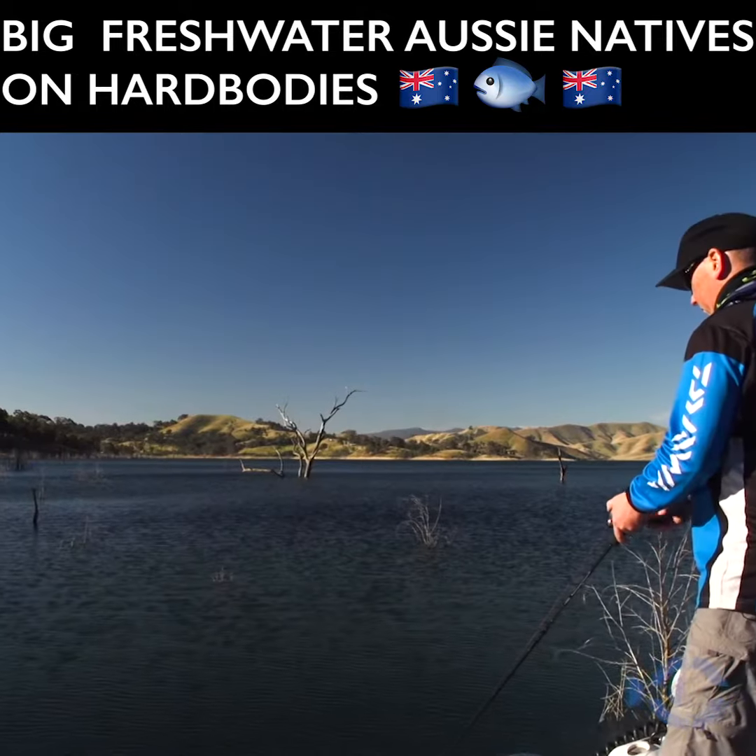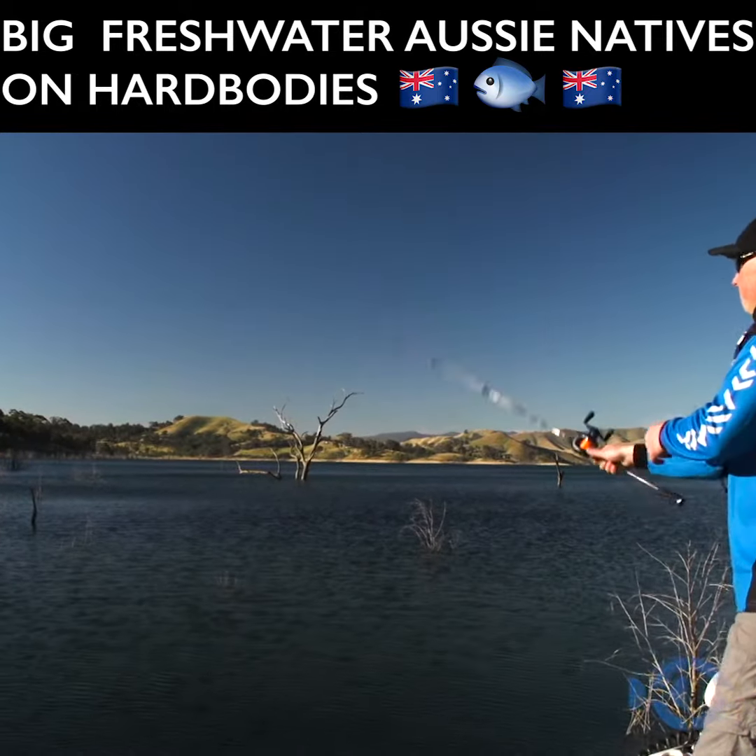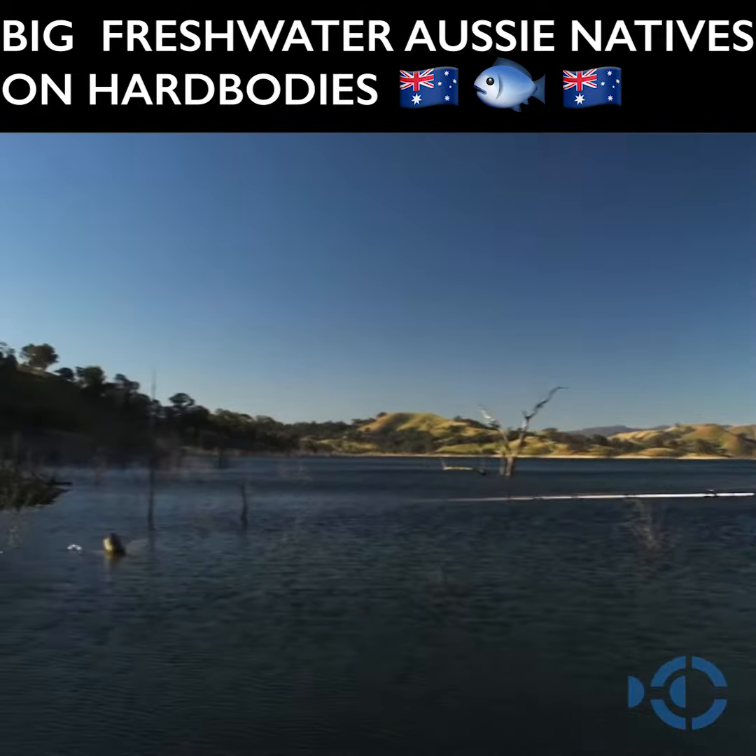Unlike a spinnerbait or a lipless crankbait, hard bodies are not sinking. So the only way you can get them down is to get them moving. Land the lure, get it working, get it down and then slow it.